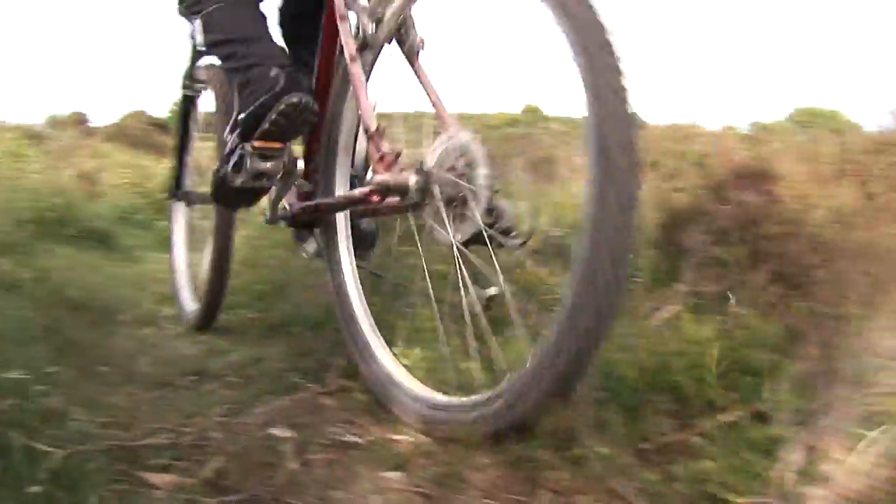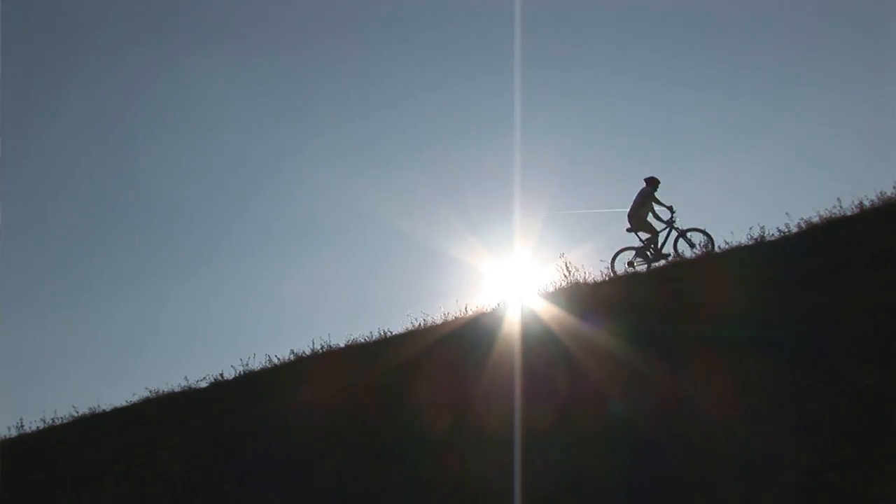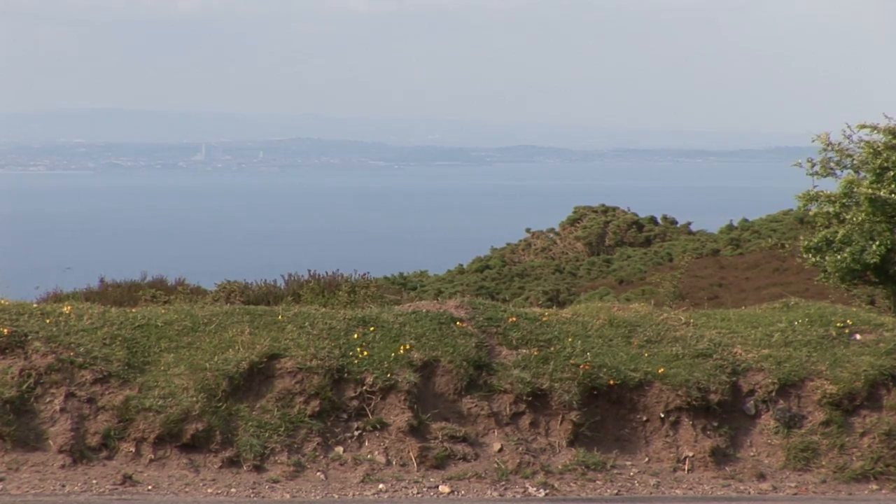Mountain biking has always been popular on Exmoor. There's now a published guide for off-road cycling that you can get from the National Park Authority, which highlights some of the best places to go mountain biking.